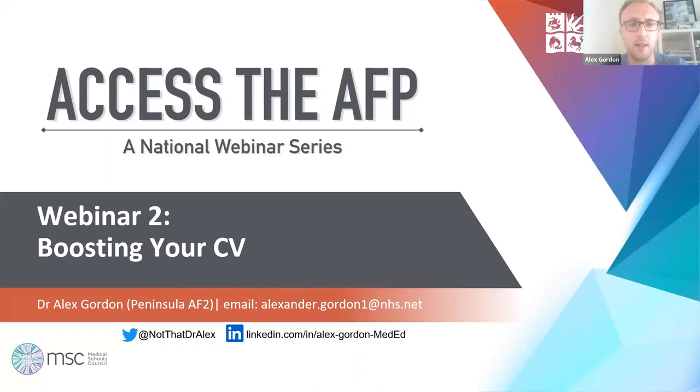I'm going to talk to you today about how to boost your CV, focusing on the Specialist Foundation Programme, but also more broadly about strategies for boosting your CV in general. My email's there — give me a follow on Twitter, I'm relatively new, and also on LinkedIn if you're keen.